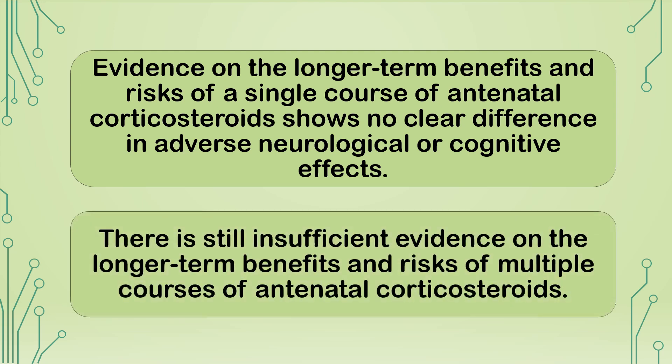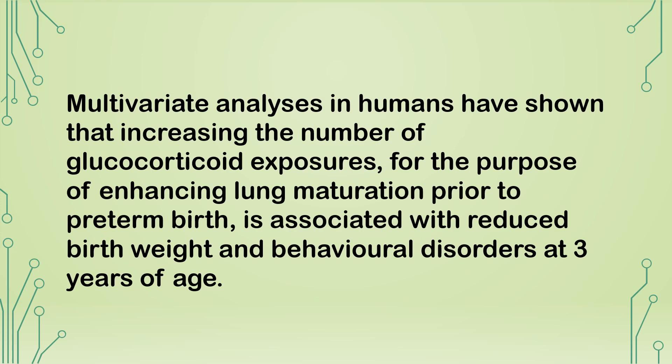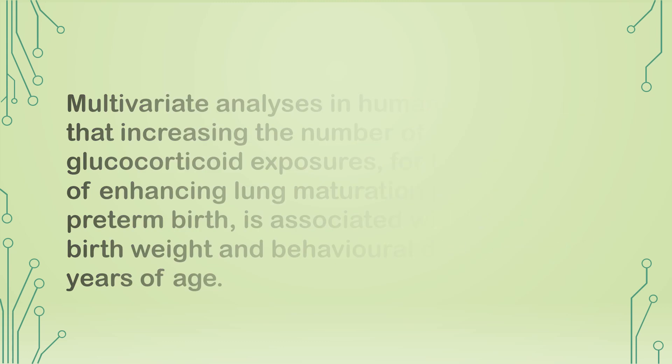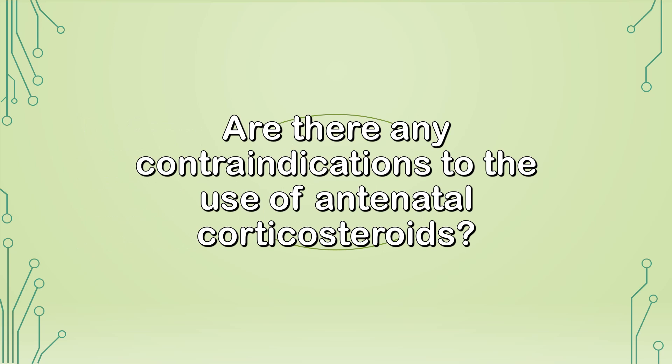There is still insufficient evidence on the longer-term benefits and risks of multiple courses. Multivariate analysis in humans has shown that increasing the number of glucocorticoid exposures for enhancing lung maturation prior to preterm birth is associated with reduced birth weight and behavioral disorders at 3 years of age. The Cochrane Review and other studies confirm that a single course results in benefit without causing significant adverse effects such as neonatal or maternal sepsis.